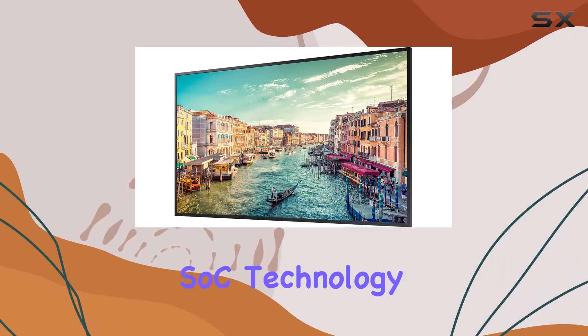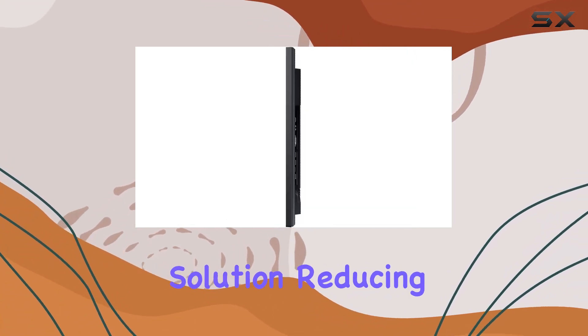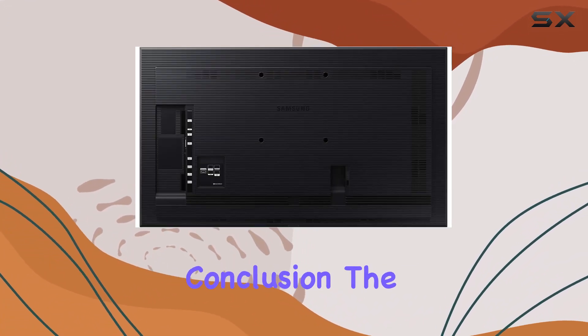The system-on-chip SoC technology and embedded media player provide an all-in-one digital signage solution, reducing the need for external devices.